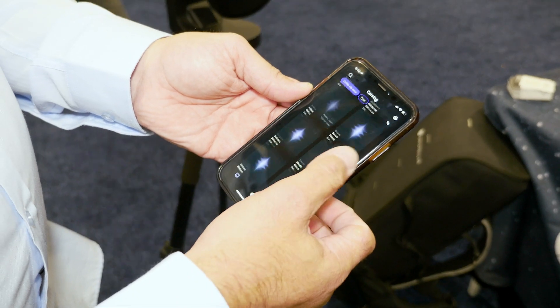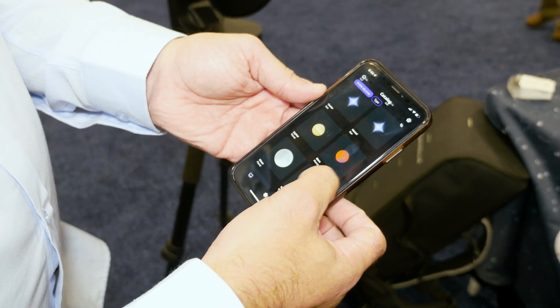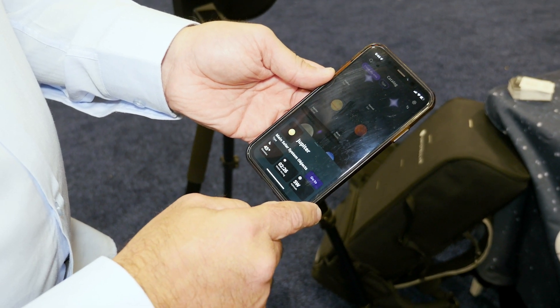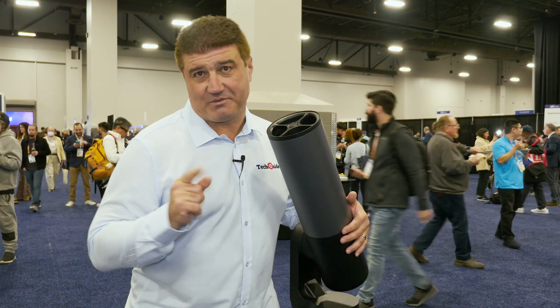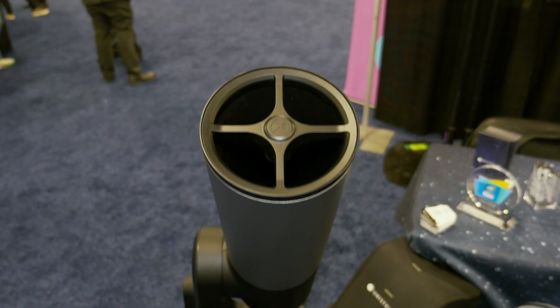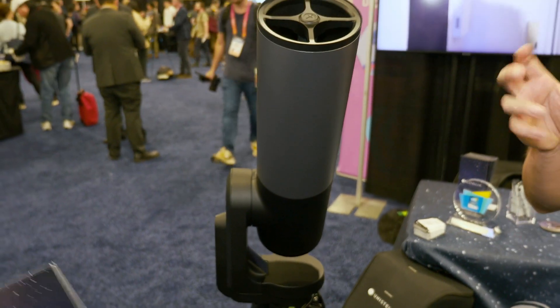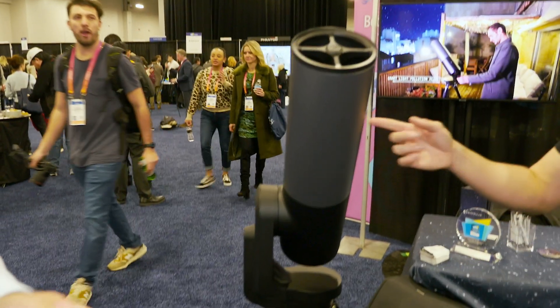It uses various algorithms that can filter out light pollution. We could be on the Las Vegas Strip and still see the stars we want to see. When paired to the phone, it uses its GPS location so it knows exactly where in the world you are.